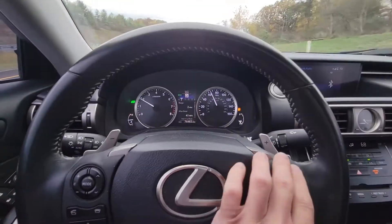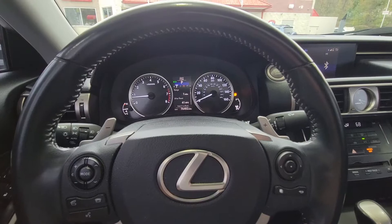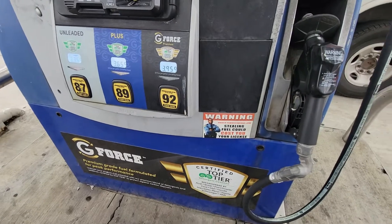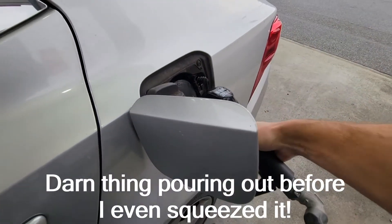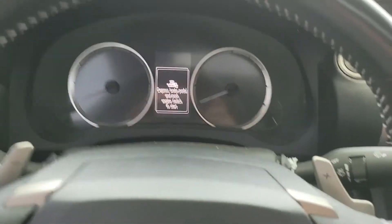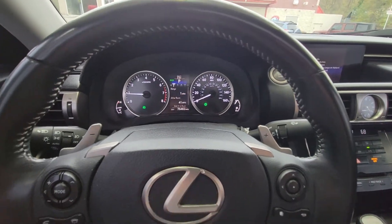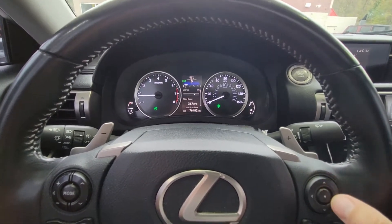Here we are — made it to the gas station with one mile to spare, or so it says. There we go, filled her up until she clicked. The gauge should be full now. That still says one mile — it always does that.